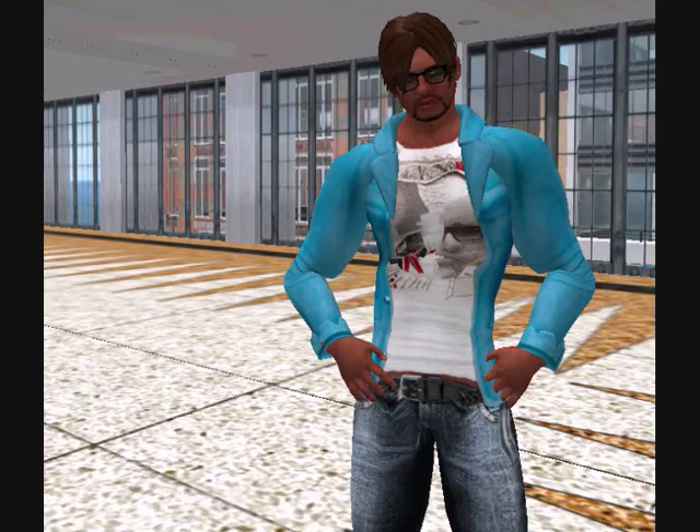It is a famous TV sitcom location — one of the biggest TV sitcoms ever to hit screens around the world. Friends. I took a visit to the virtual 3D replica of Central Perk today on the Friends 3D Sim. This is how I got on.